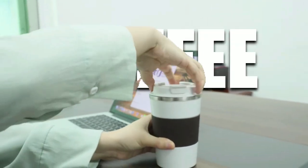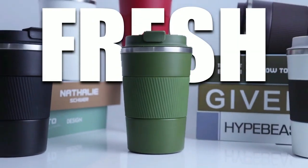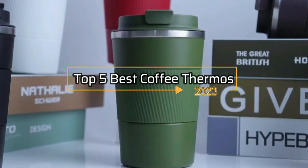Coffee lovers rejoice! It's time to upgrade your coffee gear and invest in a good quality thermos to keep your caffeine fix hot and fresh all day long. Say goodbye to lukewarm, stale coffee, and hello to the top 5 best coffee thermoses of 2023.